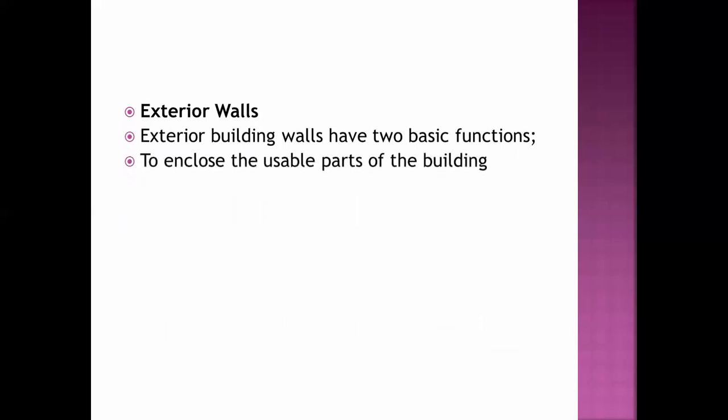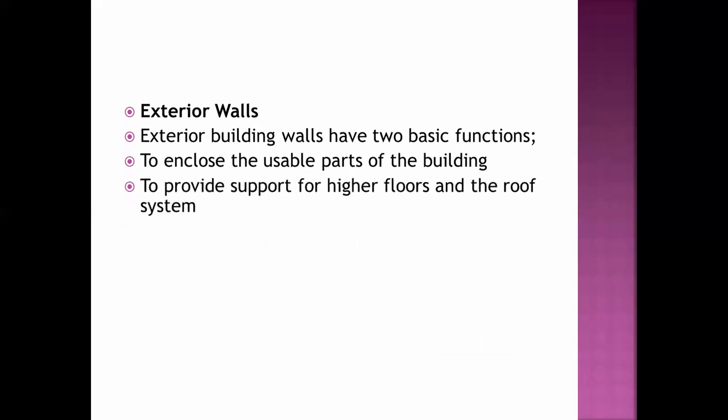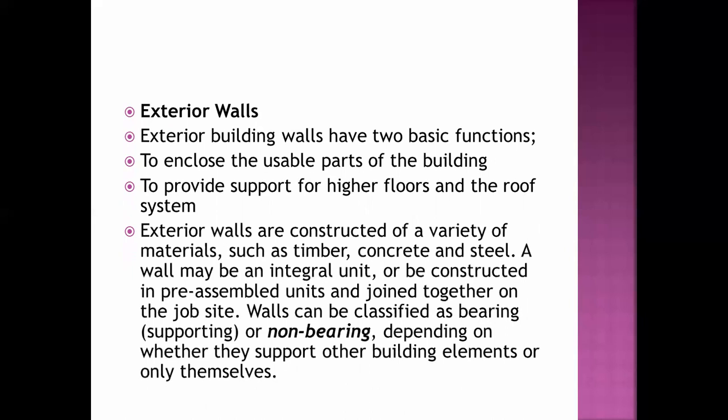For exterior walls, exterior building walls have two basic functions: to enclose the usable parts of the building, and to provide support to higher floors and the roof system. Exterior walls are constructed from a variety of materials such as timber, concrete, and steel. A wall may be an integral unit or may be constructed in pre-assembled units and joined together on the job site. Walls can be classified as bearing or non-bearing depending on whether they support other building elements or only themselves.